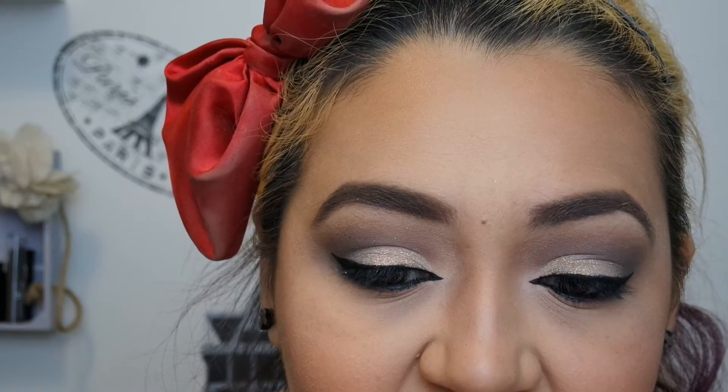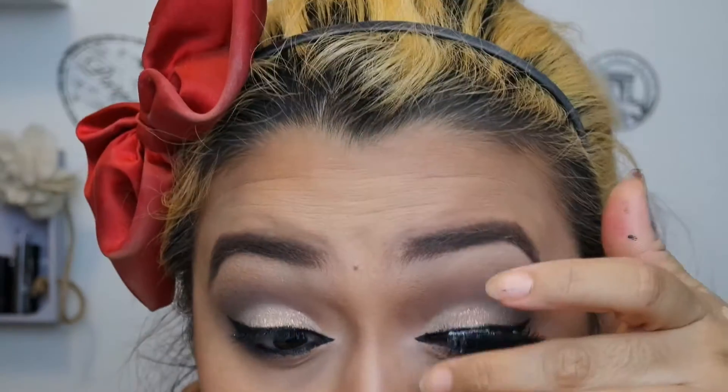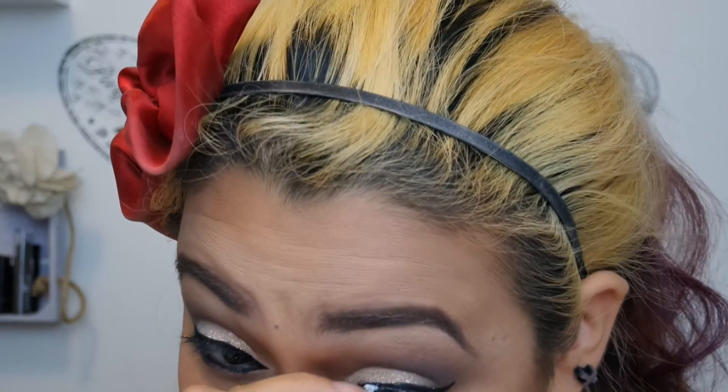I'm going to go in with the Too Faced Melted Matte in Lady Balls. Now that the glue is set I'm going to place the lashes on my eyes. I don't know why I'm having so many issues with my lashes today. I'm going to take my Too Faced Better Than Sex mascara — this is the black one, not the purple one that comes in the kit. There's still glue there because the corner kept popping up, but the rest of it is glued down.